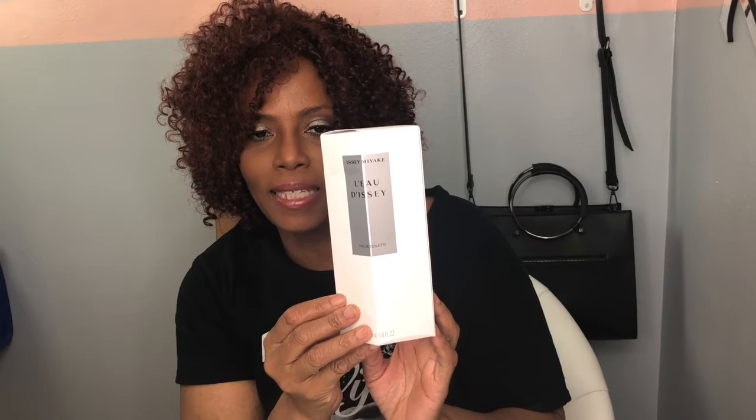Hello everyone and welcome to my channel. I'm Cassandra. Today we are going to do another perfume review, and the perfume of the day is Lou Deci by Eazy Miyagi. This fragrance was released in 1992.